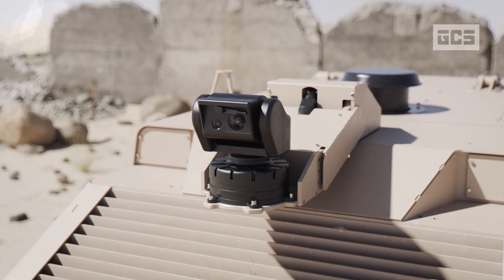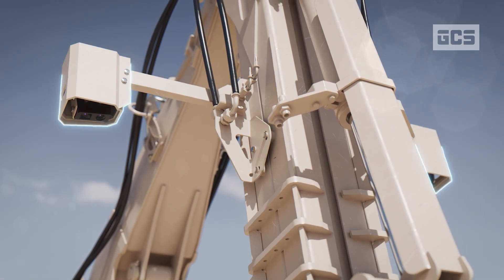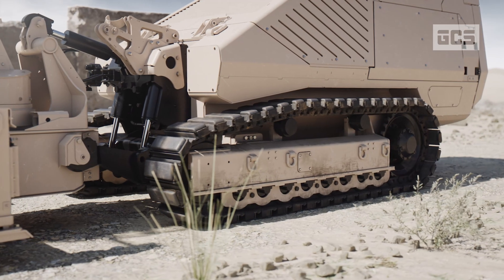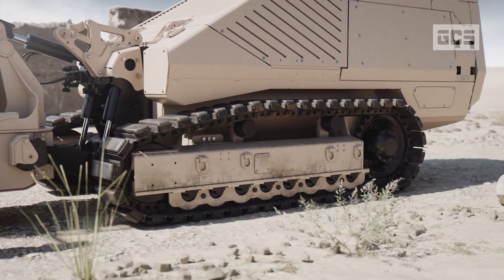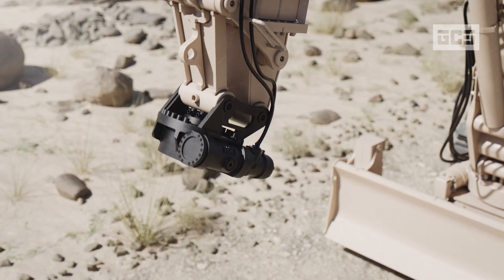The GCS-200 is equipped with multiple high-resolution day and night cameras. It features a V-shaped hull and hard-dock steel for ballistic protection. Various attachments and tools can be mounted.